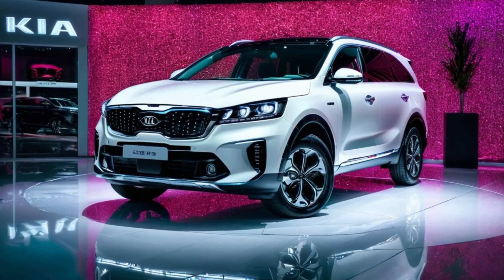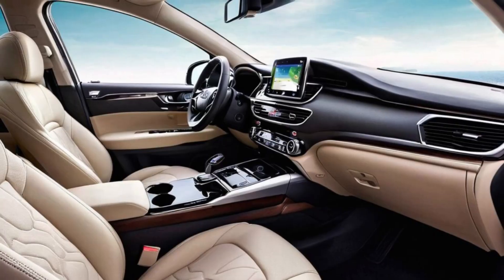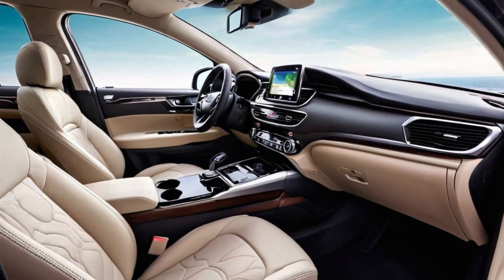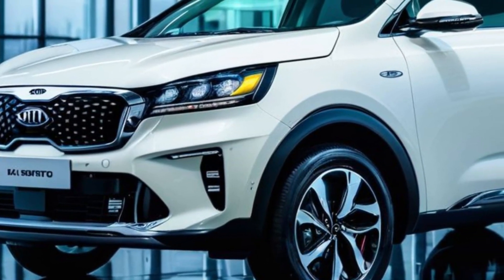For those seeking even greater efficiency, the Sorento Plug-in Hybrid offers the perfect solution. With the ability to drive on electric power alone for short trips, it provides the ultimate in eco-friendly driving without compromising performance, starting under $50,000.